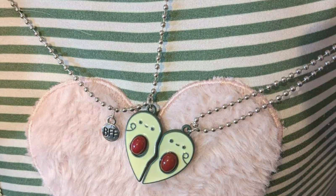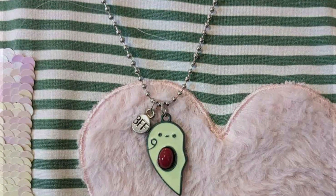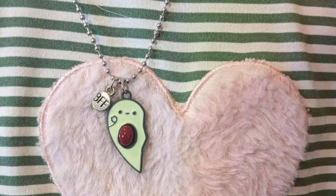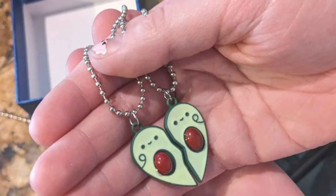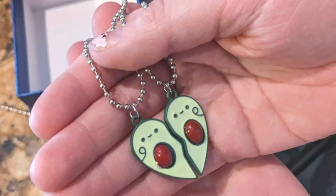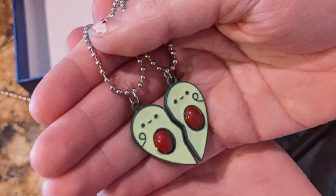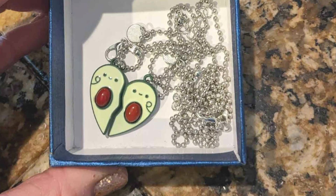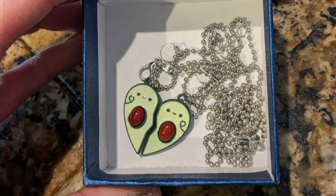The necklace is available in a range of lengths, making it versatile and suitable for various styles. It's a perfect choice for teens and young adults who want a chic yet sentimental piece of jewelry. The craftsmanship ensures that each necklace maintains its shine over time, and the clasps are sturdy enough to ensure the pendant stays securely in place. This set is not just a piece of jewelry but a daily reminder of your special bond, designed to withstand the test of time and fashion trends, making them a timeless symbol of friendship.